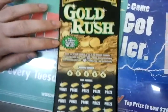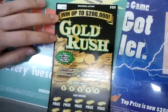What's up guys, this is a $20 Gold Rush ticket. As you can see, $20 went up to $200,000.